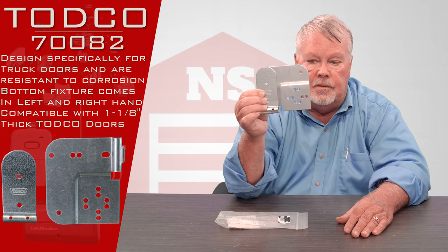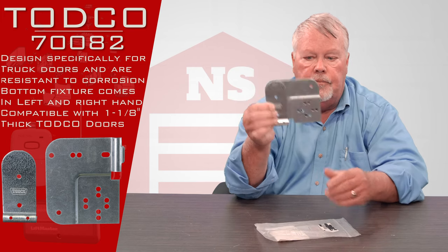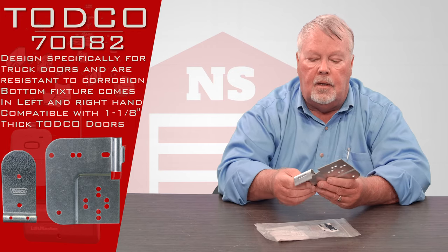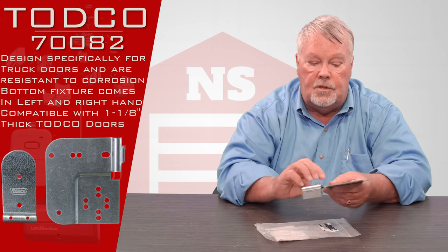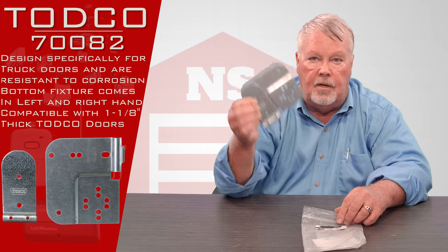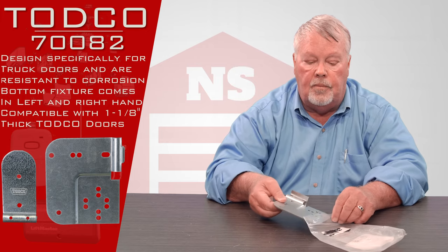Hopefully it's a matter of taking off the old and putting the new one back on. They're zinc coated steel so they're corrosion resistant and they should last a long time. It's an OEM part — the same thing they put on a new door when you buy it.